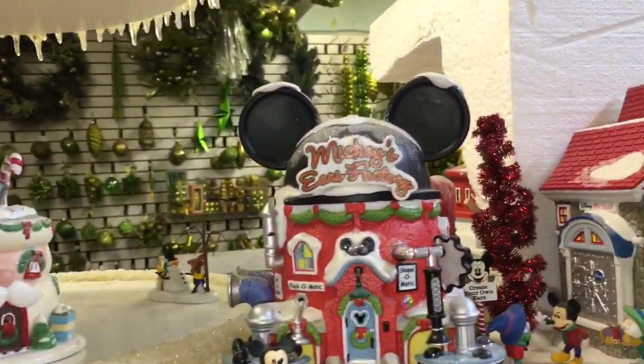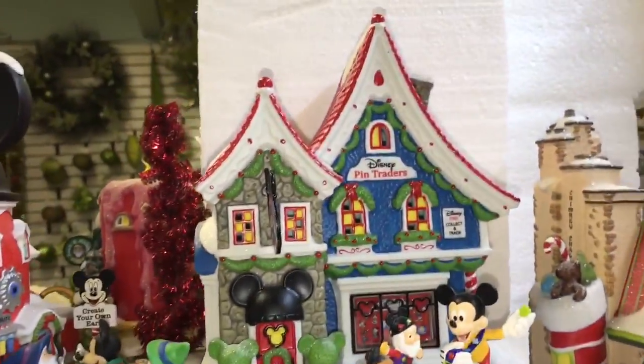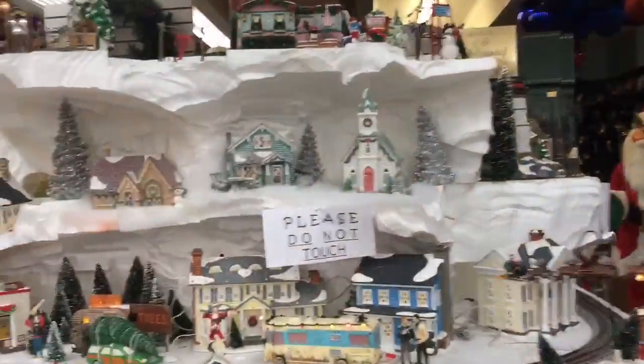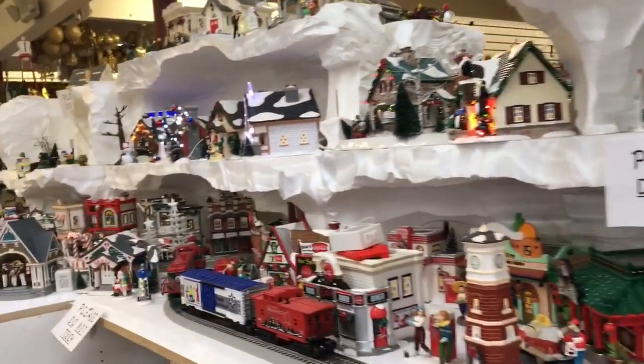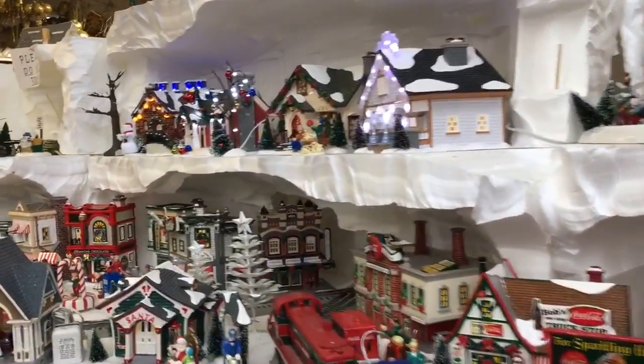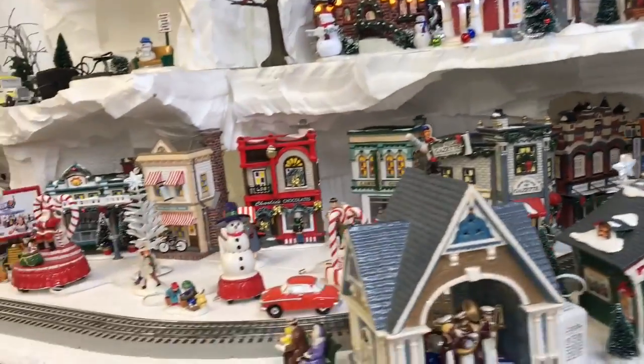Today is a fun day. We are looking for pieces for our Christmas village and we are at Christmas Etc here in West Palm Beach, Florida. So if you're ever in the West Palm area — Lake Worth, Wellington — definitely a place to check out.